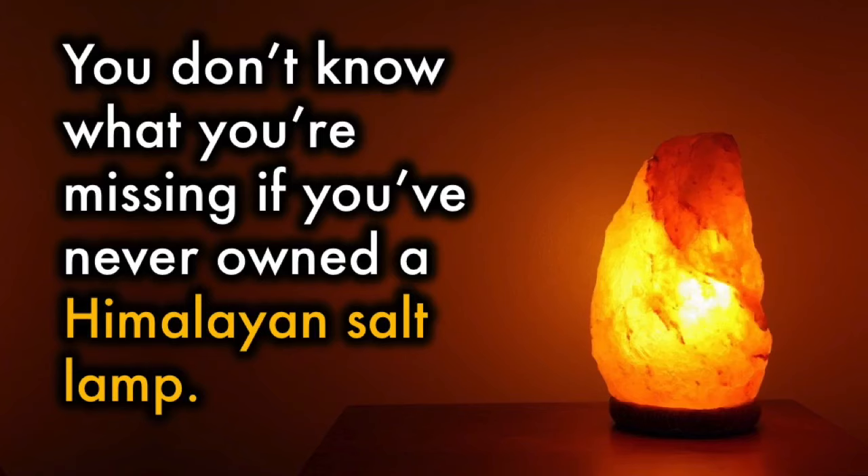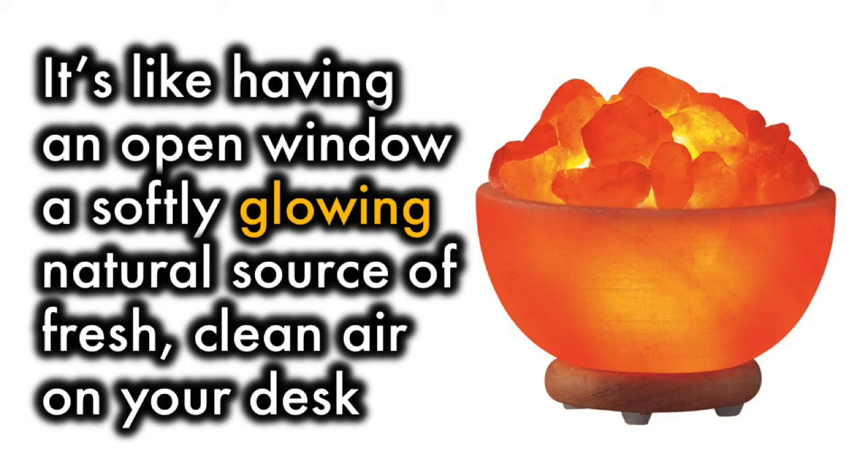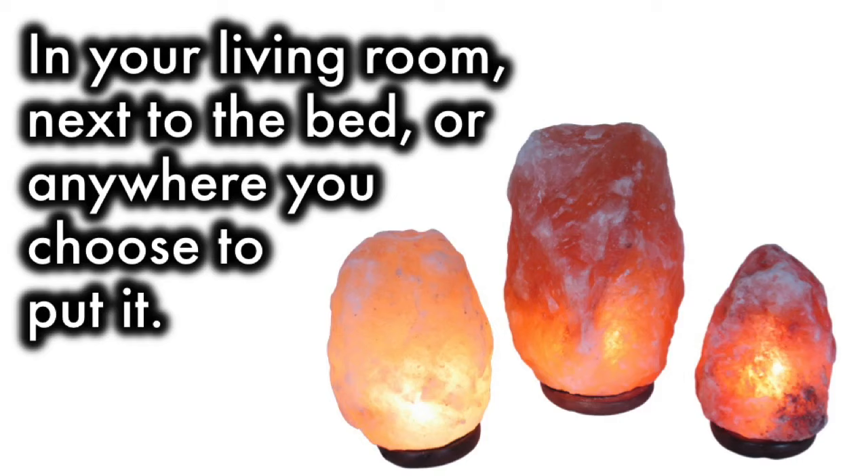You don't know what you're missing if you've never owned a Himalayan salt lamp. It's like having an open window, a softly glowing natural source of fresh, clean air on your desk, in your living room, next to the bed, or anywhere you choose to put it.